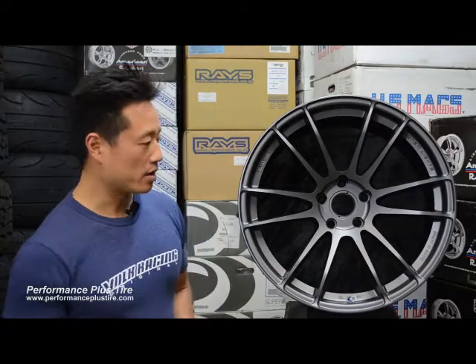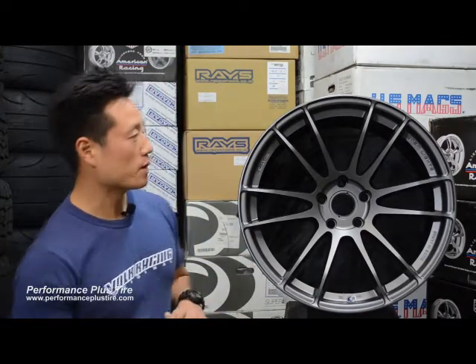Hi everybody, my name is Eddie Lee and I'm from Macken Industries. We are here today at Performance Plus Tire and I'm going to be talking about some Gram Lights wheels. This is a brand new one I'm really excited about.